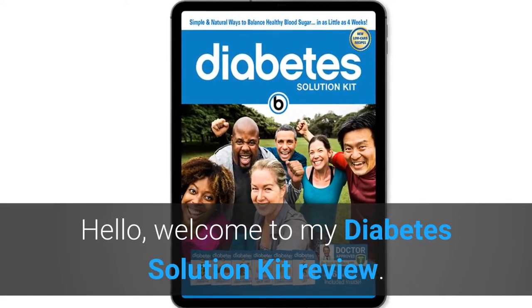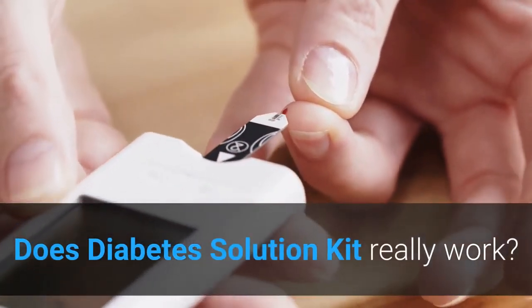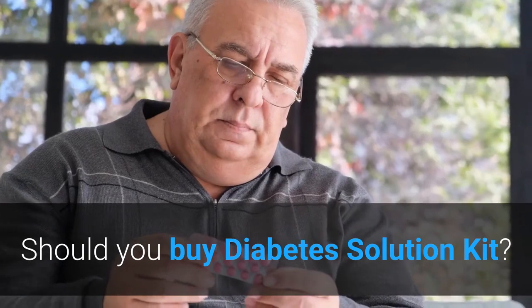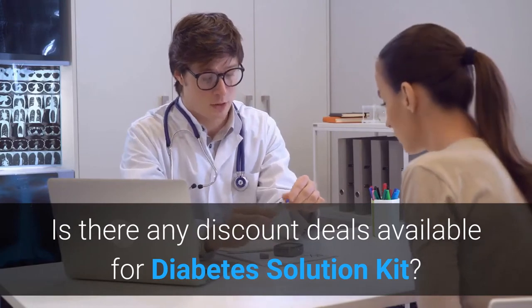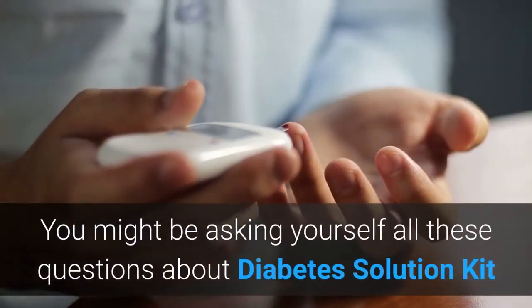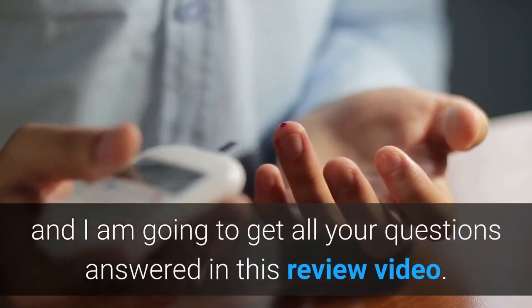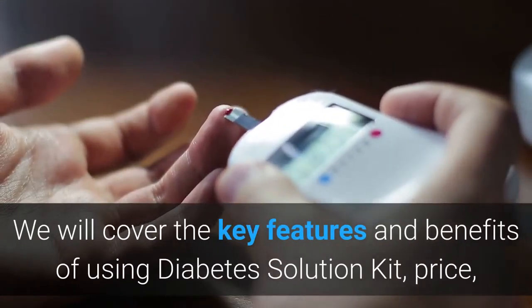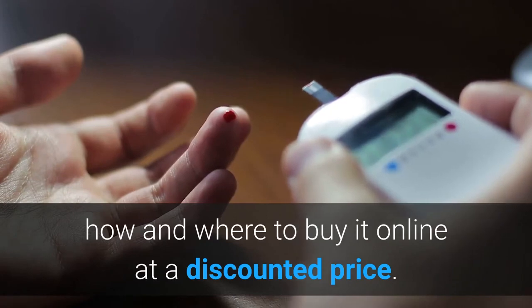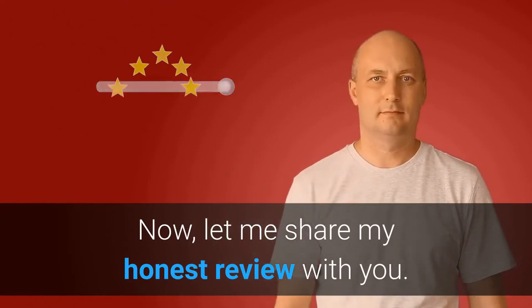Hello, welcome to my Diabetes Solution Kit review. Does the Diabetes Solution Kit really work? Should you buy the product today? Is there any discount deals available? You might be asking yourself all these questions about Diabetes Solution Kit, and I am going to get all your questions answered in this review video.